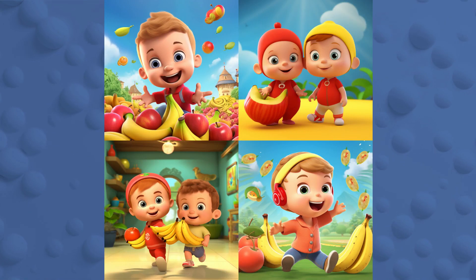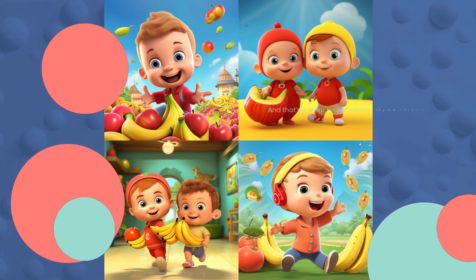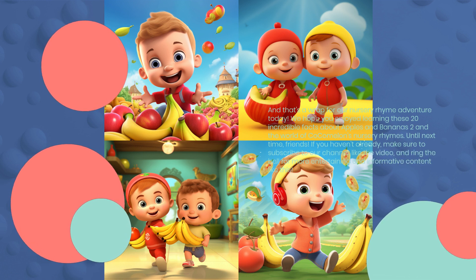And that's a wrap for our nursery rhyme adventure today. We hope you enjoyed learning these 20 incredible facts about Apples and Bananas 2 and the world of Cocomelon's nursery rhymes. Until next time, friends. If you haven't already, make sure to subscribe to our channel, like the video, and ring the bell for more entertaining and informative content like this.